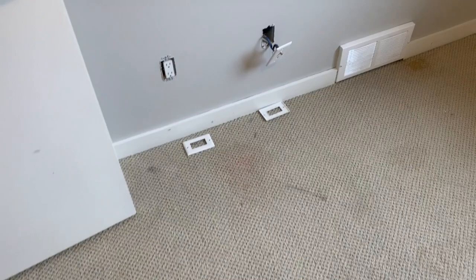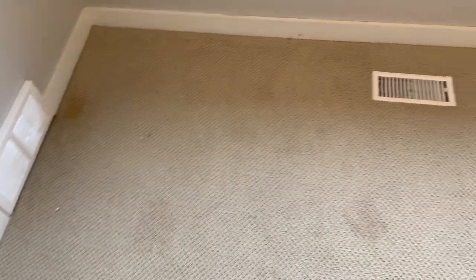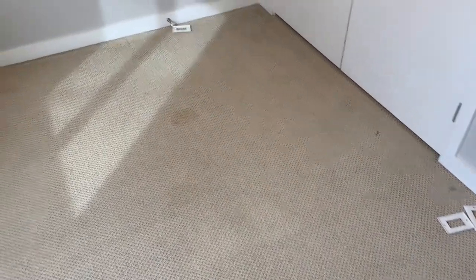All three bedrooms are going to be replaced, which is unfortunate. But that's why people are moving away from carpet these days and putting in vinyl plank flooring, because it's basically bulletproof and a lot cheaper on tenant turnover. Every time a tenant turns over and you've got to replace carpet, it's going to cost you a lot of money.